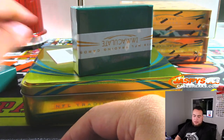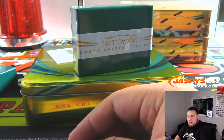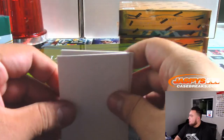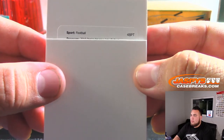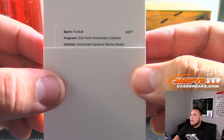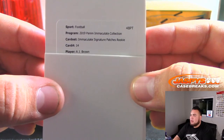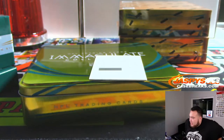We have a redemption as our last hit of the box. Maca signature patch rookie, number 14 — AJ Brown. There you go, another one for the Titans — back-to-back hits.